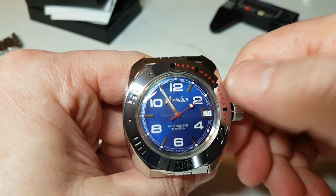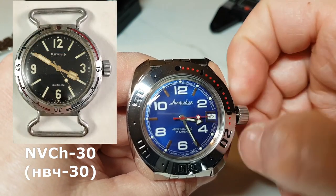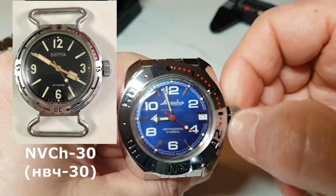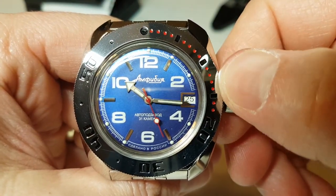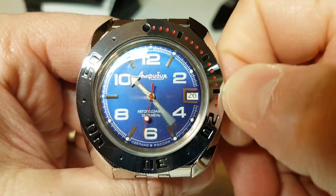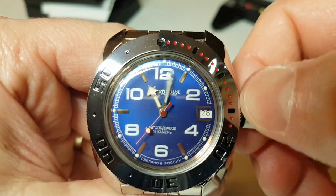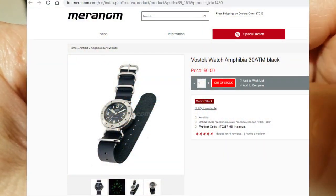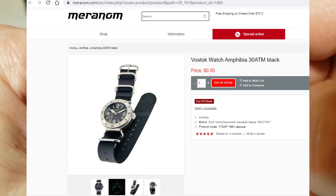I am talking about the model Vostok NVC 30, where 30 stands for 30 ATM or 300 meters water resistance, versus 200 meters on a normal Vostok Amphibia. This watch also had more lume, a different handset, and different lugs to allow for more robust strap options. These were produced only for the military, so not many ended up with the general public. Later, Chesterpool factory produced at least one limited edition run, but to the best of my knowledge it was only 300 pieces — very limited indeed.